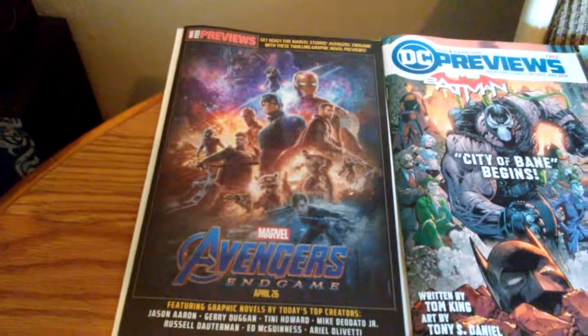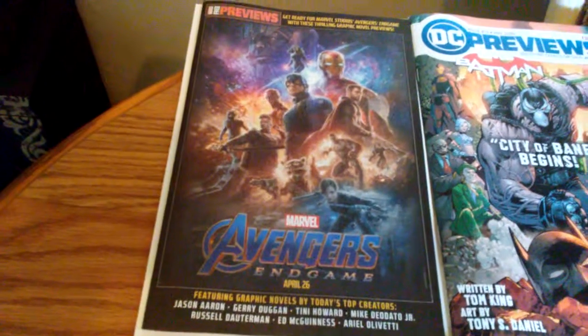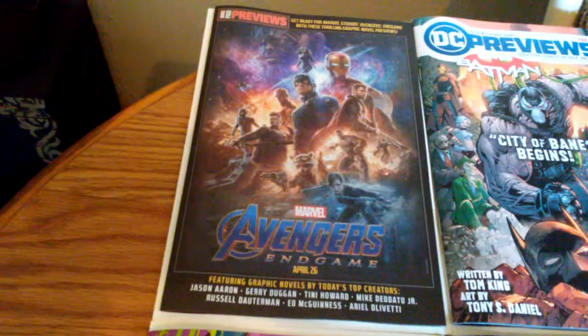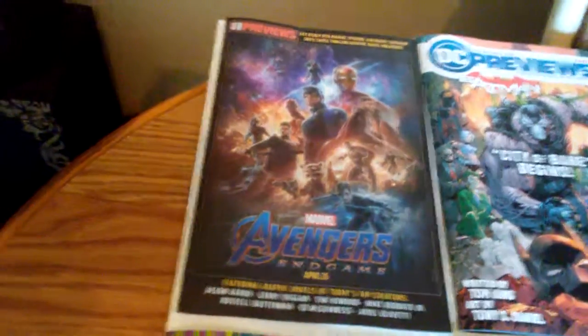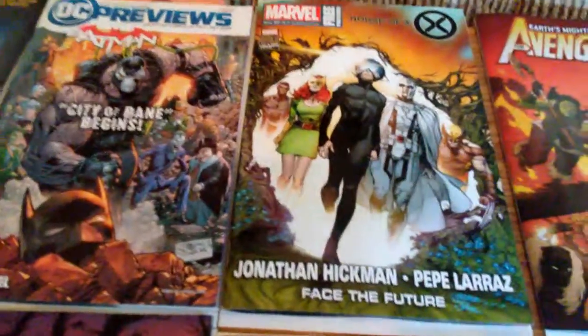Hey guys, I'm Prezodude365 here. Got my new comic books for April 24th. Got a free preview of Avengers Endgame, DC Previews free, and a Marvel free.